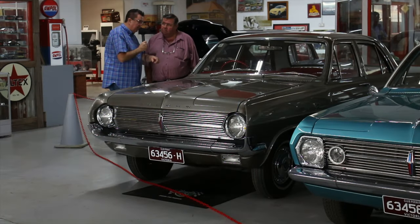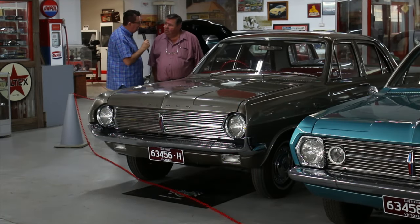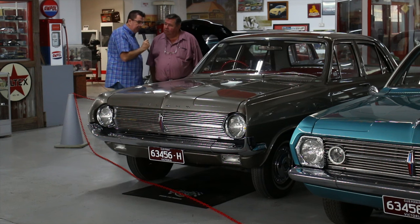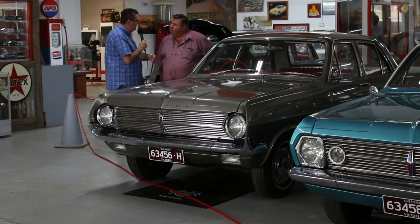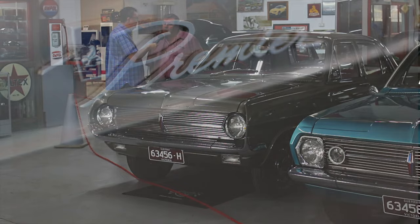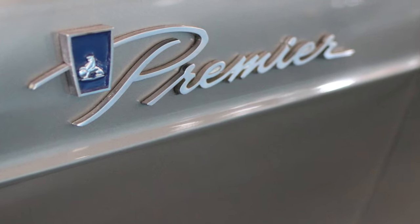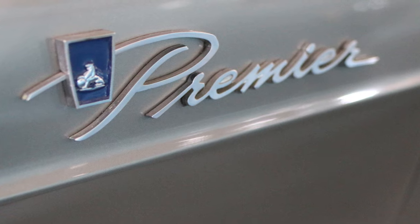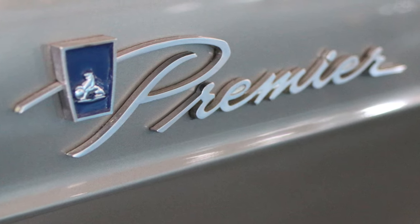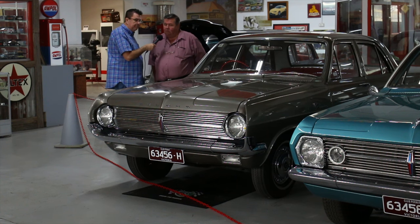And this is powered by the red motor, as we saw with the EH. That was the first Holden with the red motor, so this was the second model to come with it. When you bought a Premier, did that come standard with the 179? No, I think you could still get the 149 if you wanted it. This was the first of Holden's attempt to really get up market with speed — they brought out the X2 twin carbs and they used to move along all right.